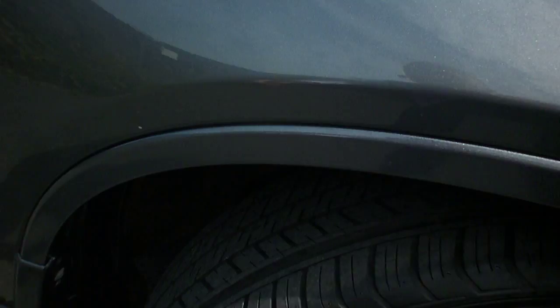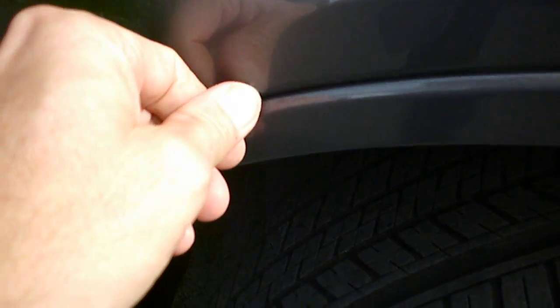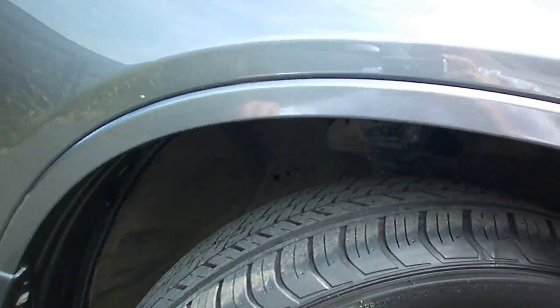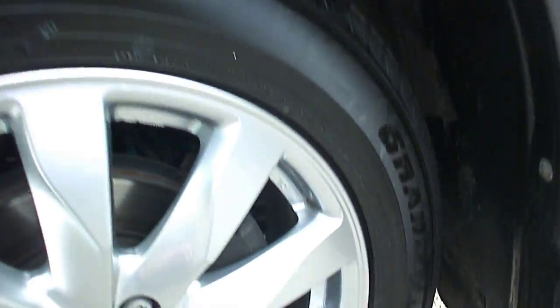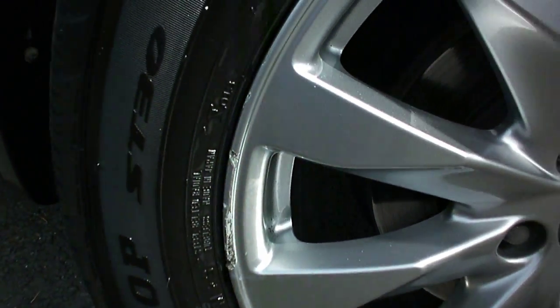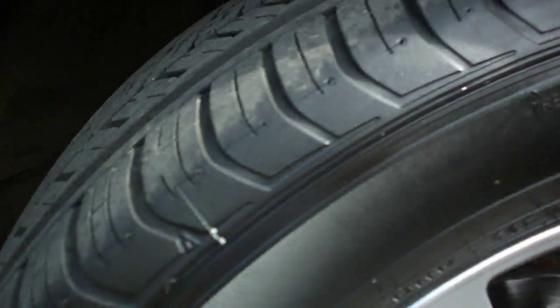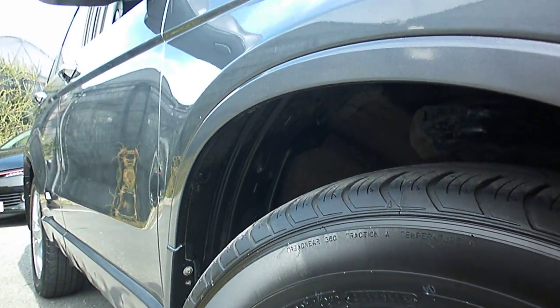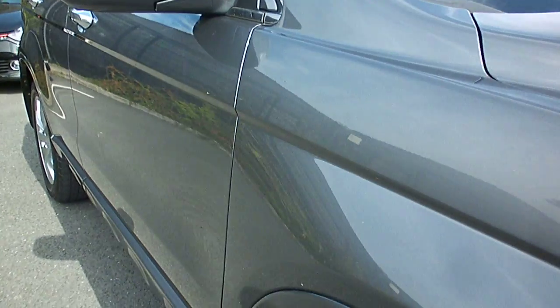Offside front wing looks okay — just a tiny little chip above the plastic wheel arch moulding. The offside front wheel is slightly curbed, and it looks like it's got a brand new tyre there. Looking down the offside of the car, all looks good — can't see any damage there at all.